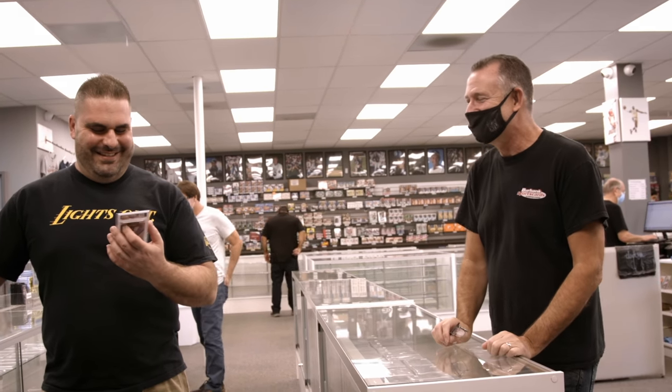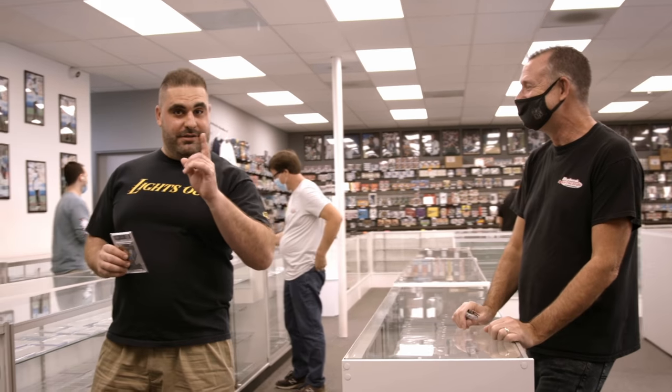It is so good, George. My pleasure, brother. I love this place — one of my favorite places on the planet.